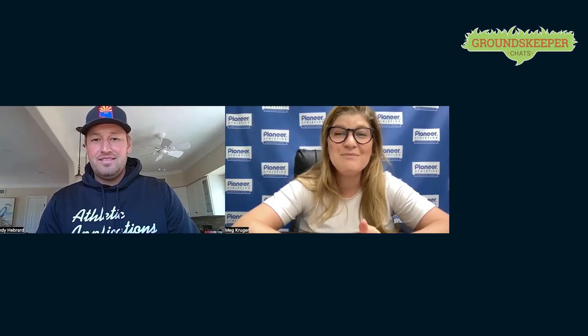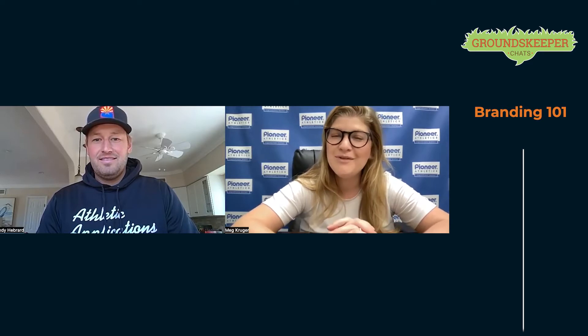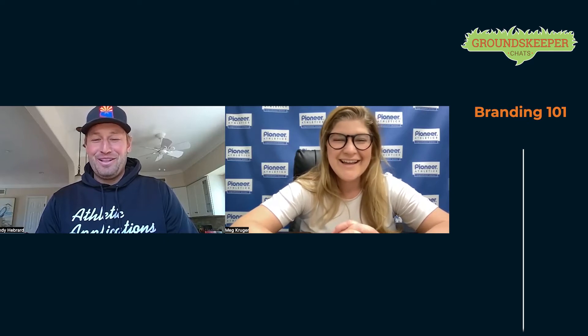Welcome back everyone to our Groundskeeper Chat series. I'm your host Meg Krueger, and today I'm joined by Andy Hubbard — or Hébrard, as he'd prefer — but we'll give you a pass on that one.